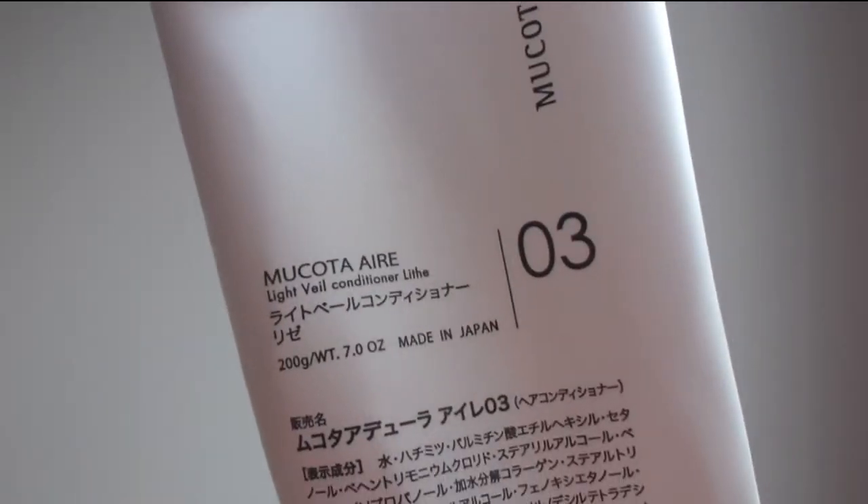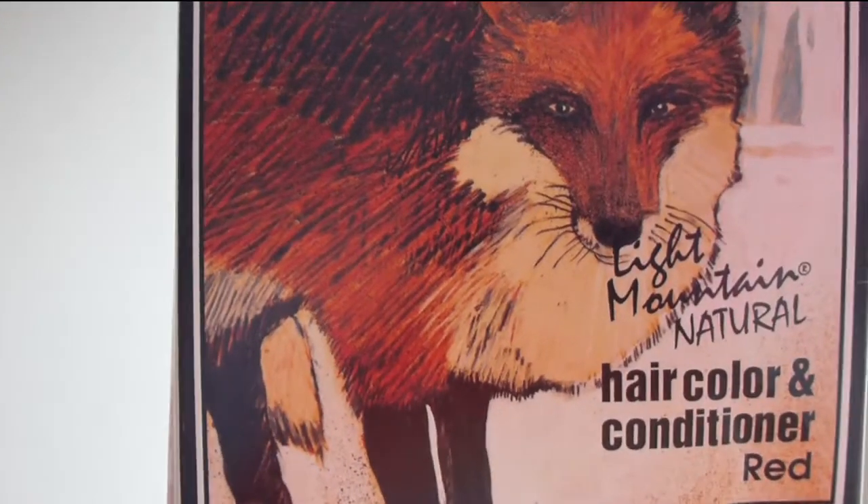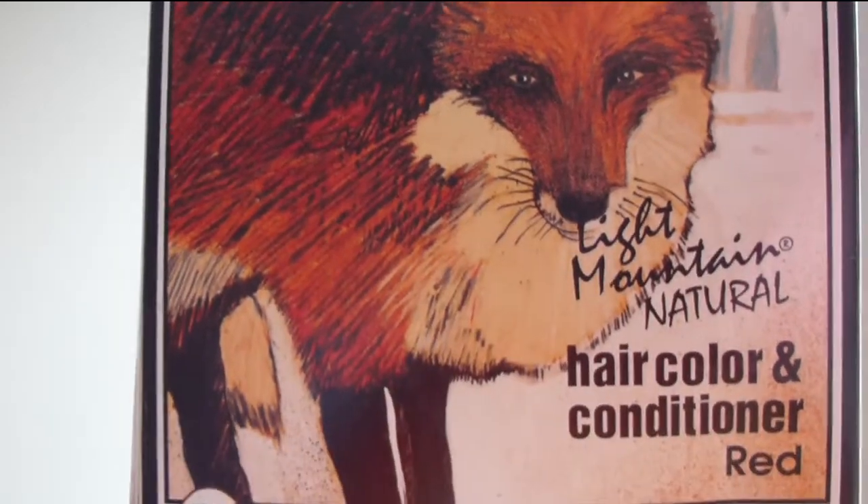The next product is an at-home treatment scalp cleansing shampoo and conditioning for my type of hair. It's from a Japanese brand called Mukota, and I will be repurchasing this as soon as I find somewhere to buy it. Their website is no longer taking orders for the moment, so as soon as I can grab some I will be purchasing it again.